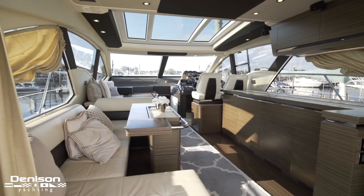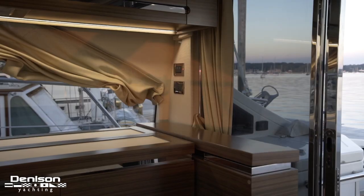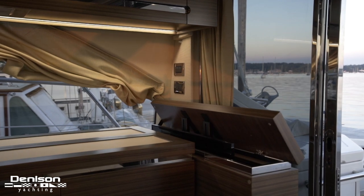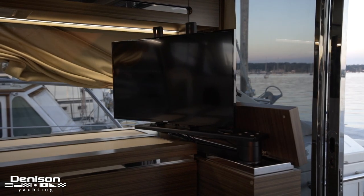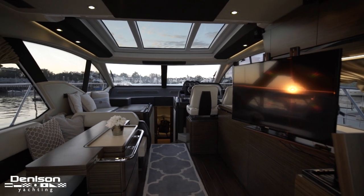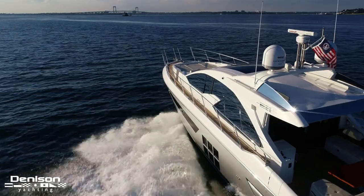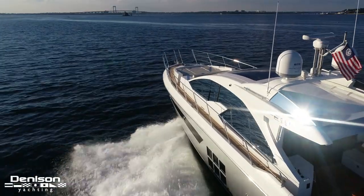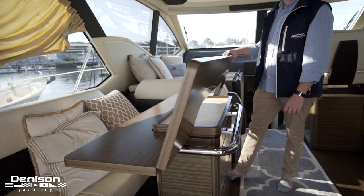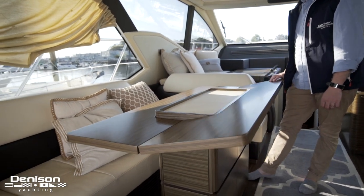In the aft starboard section of the salon we see what looks to be your normal pop-up TV. Yet in keeping with seamless transition between spaces, the TV can be viewed not only from the salon but also swings to face the cockpit. To port there's a U-shaped settee with a dinette. The materials here are uniform with the high standard we saw in the galley.